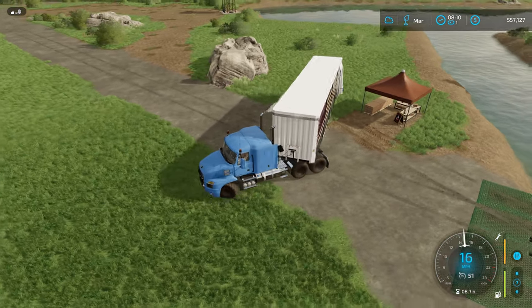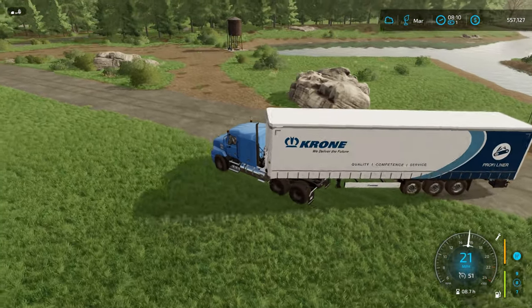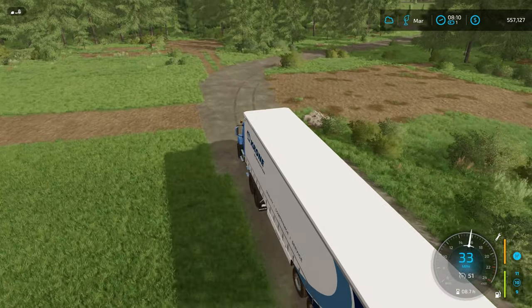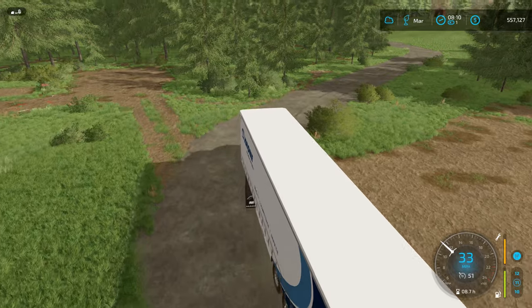I just wanted to get the maple syrup done first because it was at a great demand — actually just before I went to bed last night. I was hoping the great demand was still going to be there, and I woke up this morning and it was, so that's a good thing.